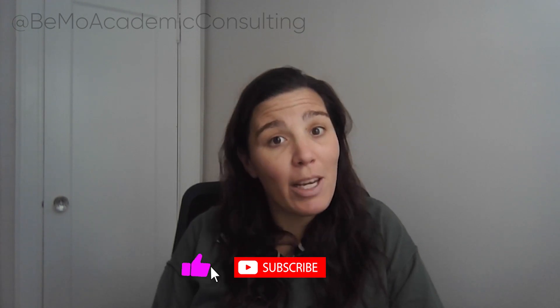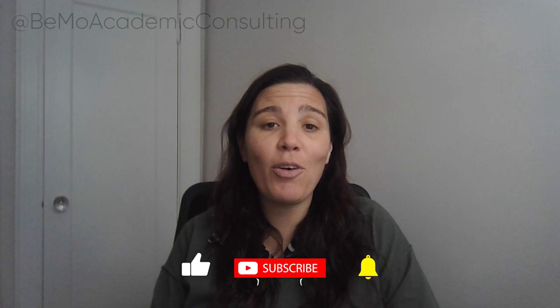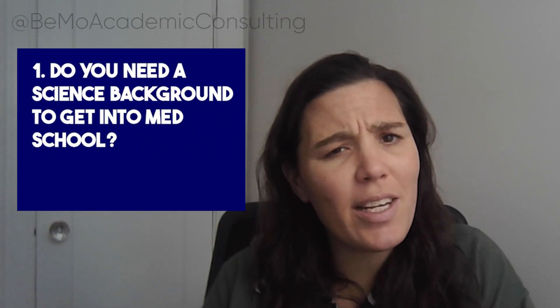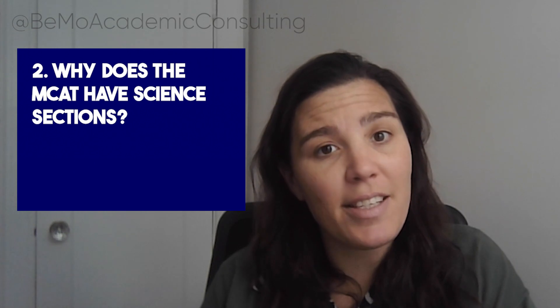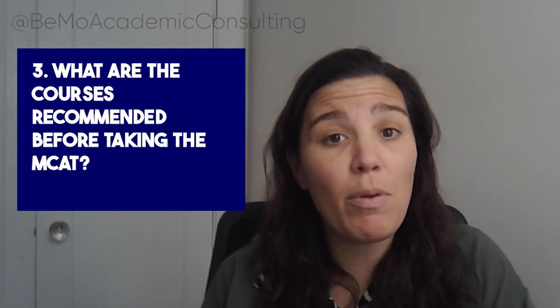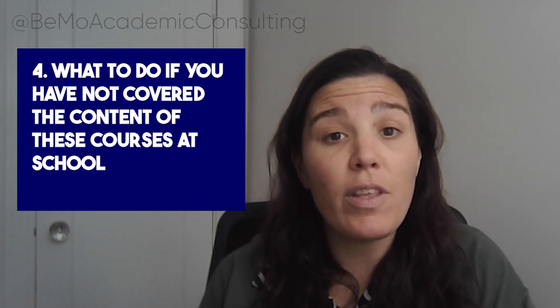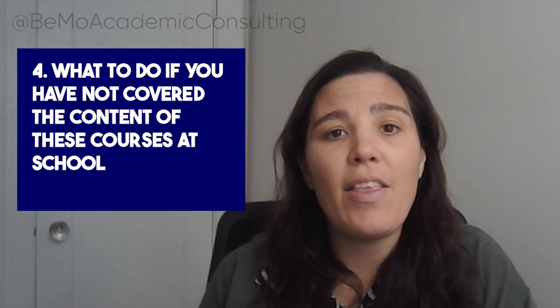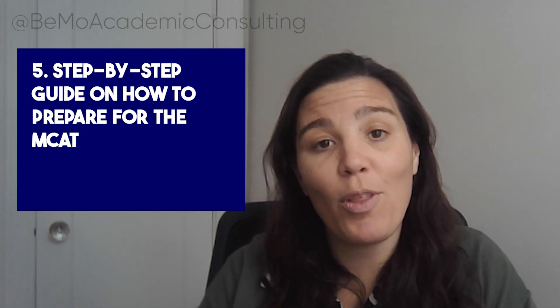Before I start, please make sure that you are in a quiet place so that you can easily focus, and make sure that you are ready to take lots of notes. What I'll be covering in this podcast is: do you need a science background to get into med school? Why does the MCAT have science sections? What are the courses generally recommended before taking the MCAT? What to do if you have not covered those courses? And finally, a step-by-step guide on how to prepare for the MCAT.